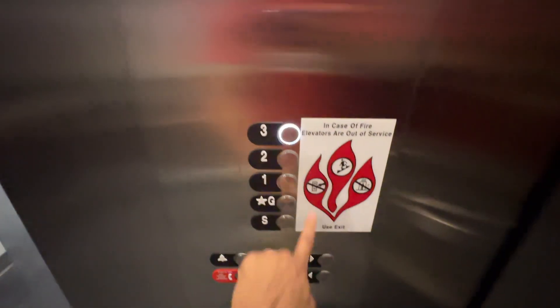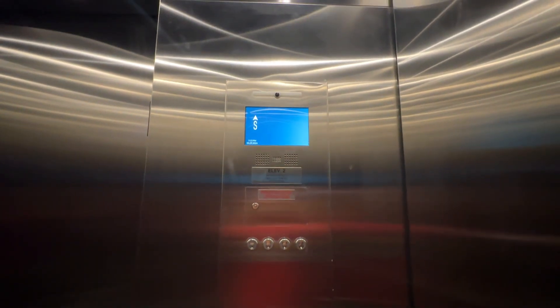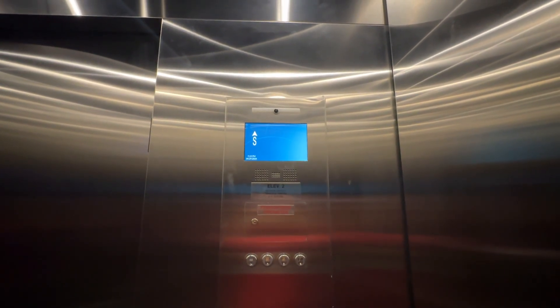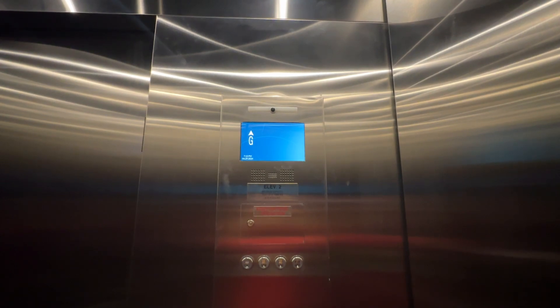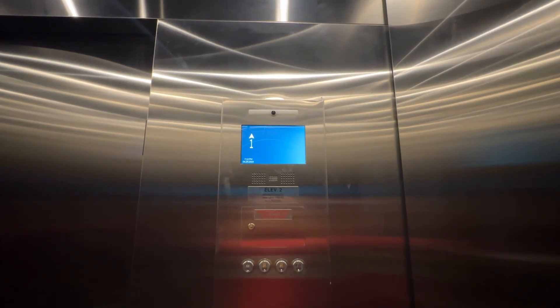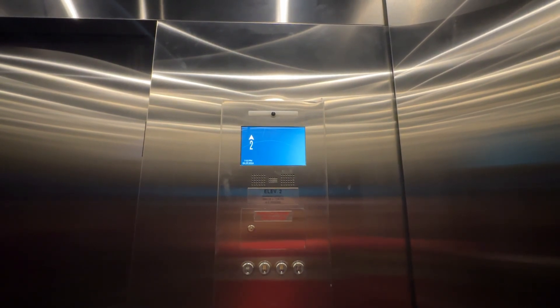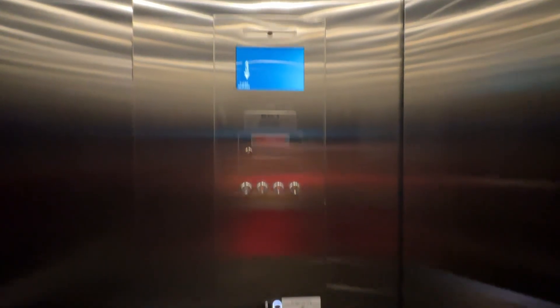We're going up to three. It's finally entered service. Third floor.